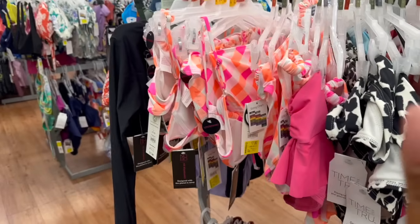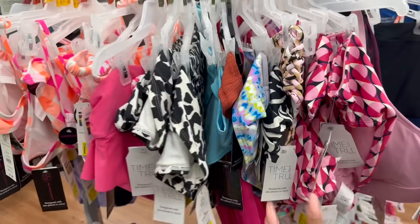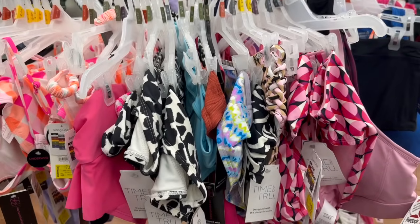We're going to get started. I definitely want to see if they put their makeup sets out, like the Christmas sets, because I'm super excited about that. We'll look at some clearance and see what other hidden gems we can find today. Let's get into it!